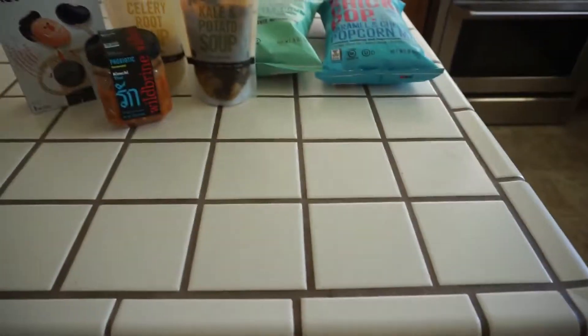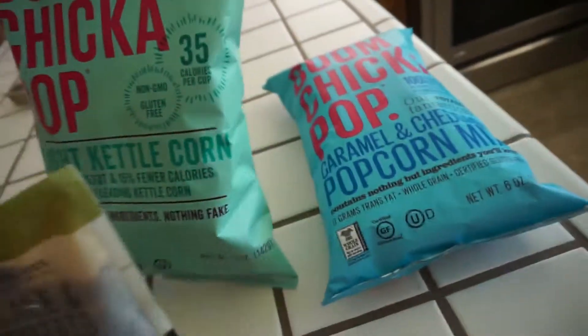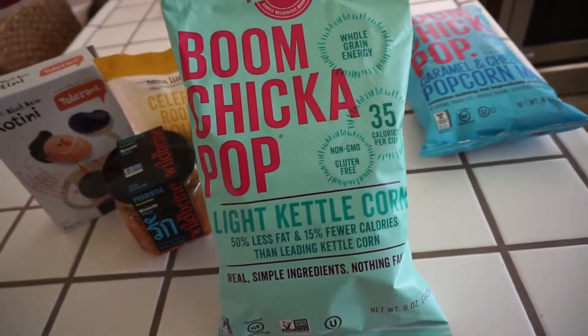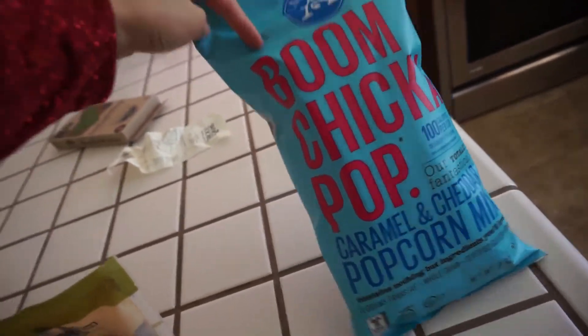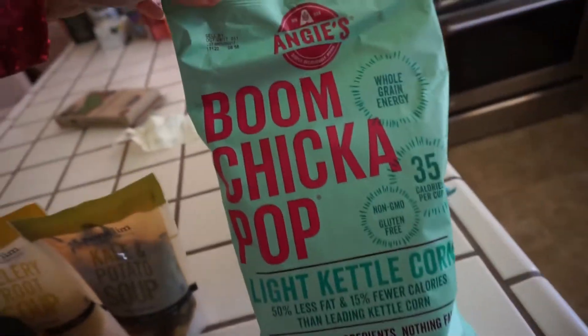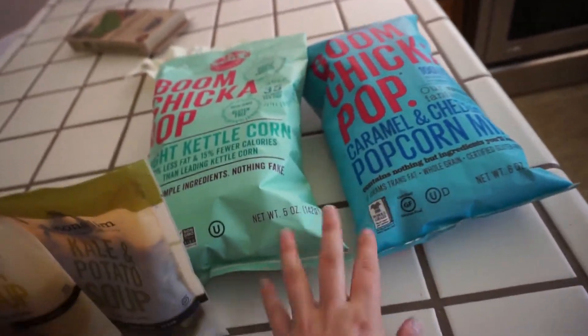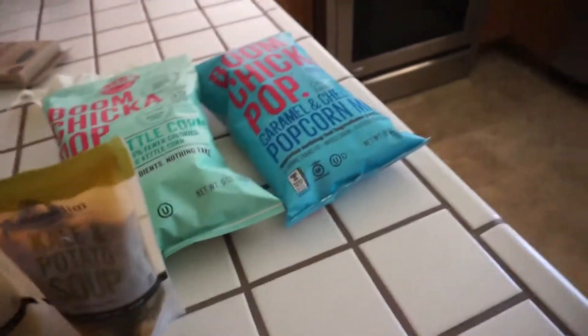Alright guys, so this is my tiny Whole Foods haul — a grocery haul, but I'm going to do it anyway because why not? The first couple things I got were two Boom Chicka Pops. I got the light kettle corn and the caramel and cheddar popcorn mix, because the caramel cheddar one is delicious, and the other has a lot less fat and a lot less calories. These are really nice volume snacks. Love those — and they're on sale, so why not?